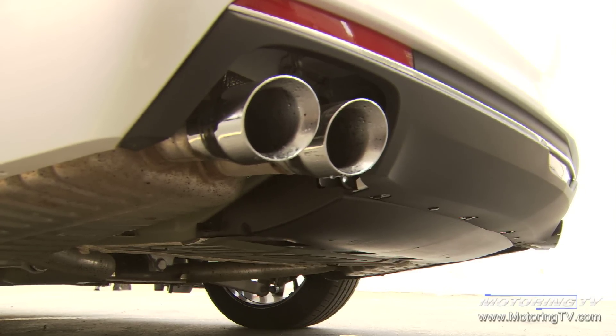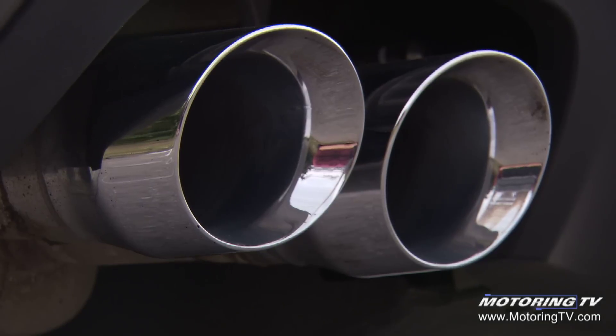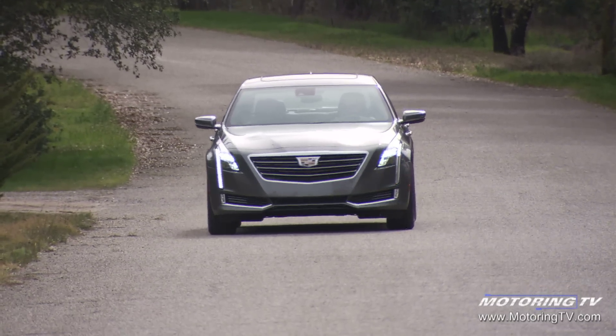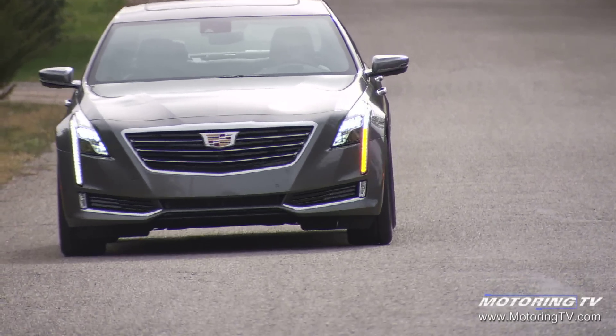We have a 3.6-liter naturally aspirated, and we also have a two-liter turbo. This is a 265-horsepower engine.